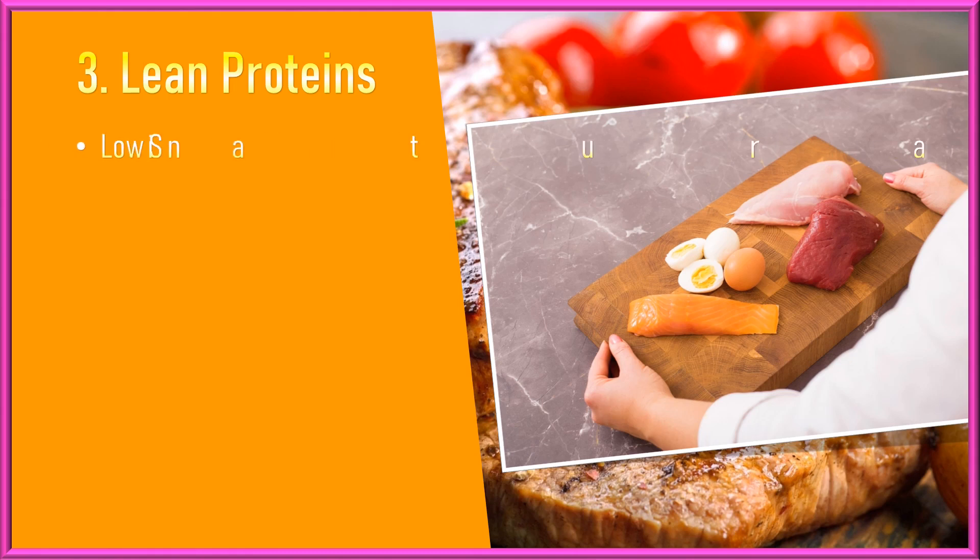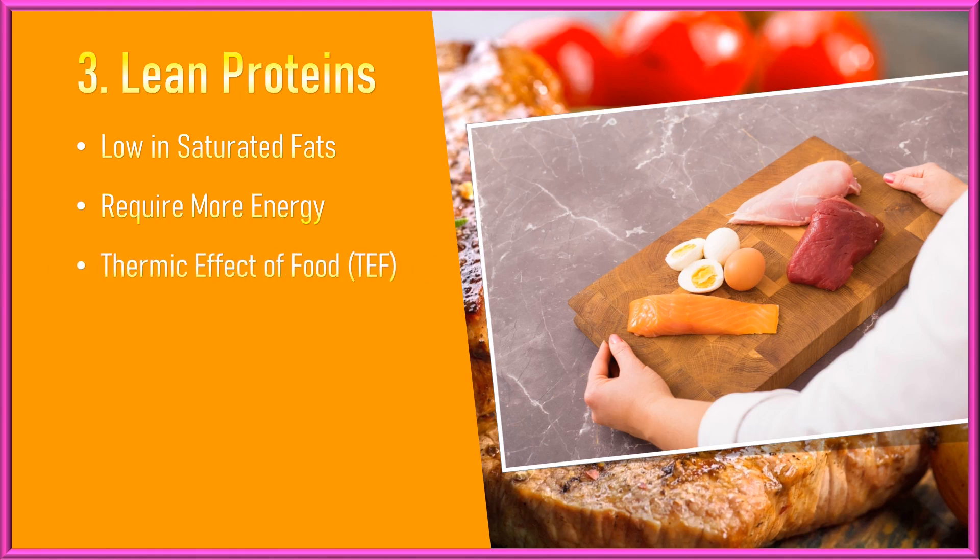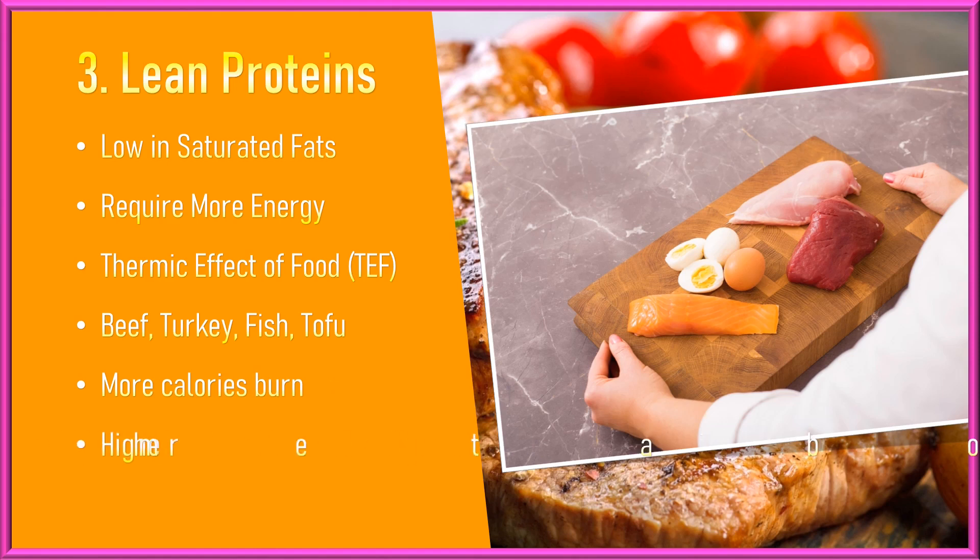Lean Proteins. Proteins that have low saturated fats are lean proteins. Proteins require more energy to digest than carbohydrates or fats, a phenomenon known as the thermic effect of food. Eating lean protein sources like chicken, beef, turkey, fish, tofu, or legumes can increase the number of calories your body burns during digestion, supporting a higher metabolic rate.